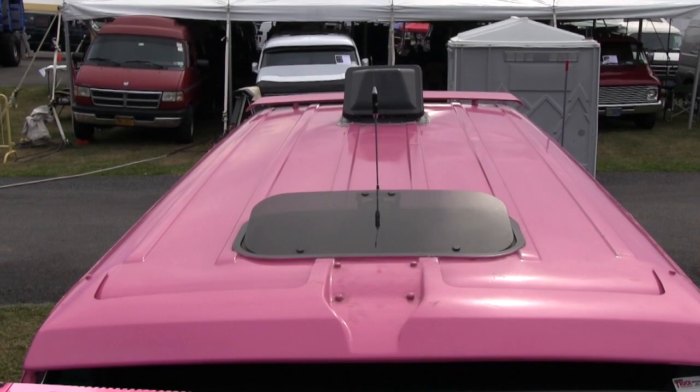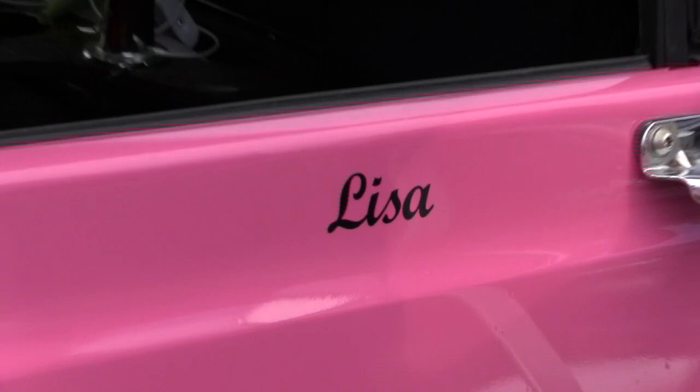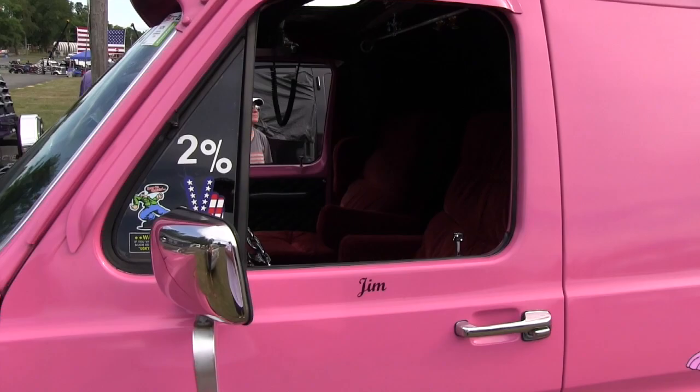It also has the visor. On top, we have a moon roof, and we have a rear vent to keep air moving through here while we're sleeping. On this side you can see the Pink Panther. I have Lisa's name on this door, which is most important, and I have mine on the other side.